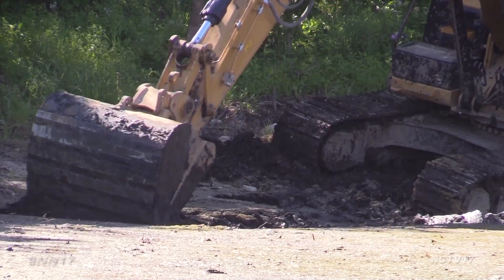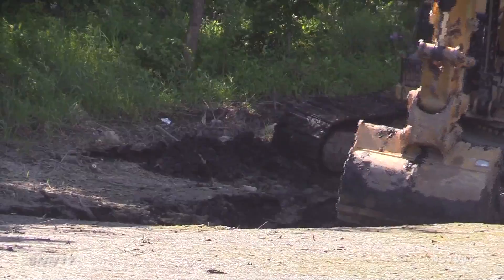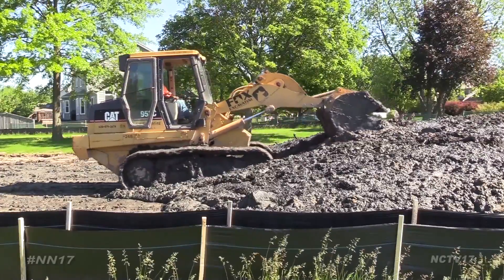The solution? Digging an eight-foot deep trench from the inlet to the outlet of the pond to encourage water flow, and adding aerators to add oxygen to the pond.